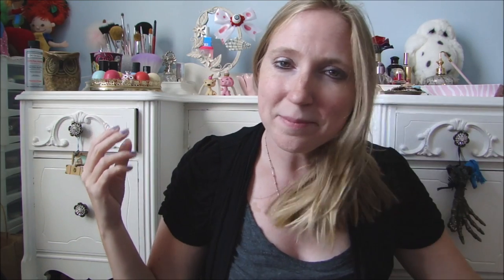That is my yard sale haul and very small Big Lots haul. I hope you guys liked it, and I will see you next time.